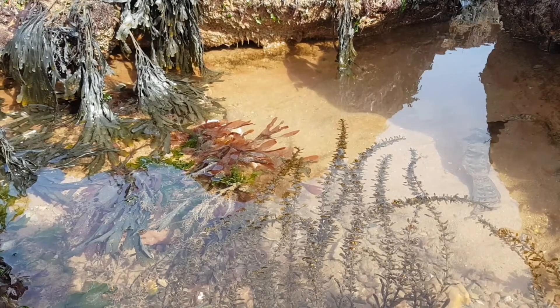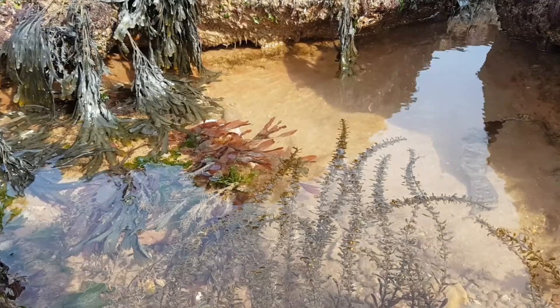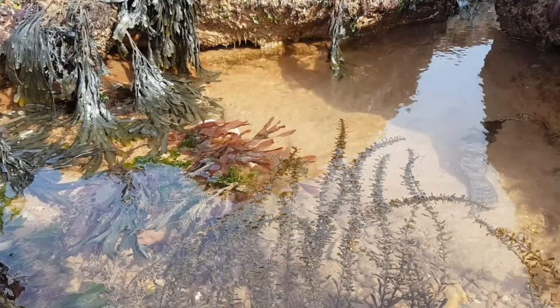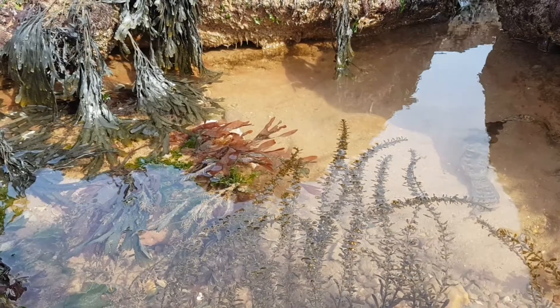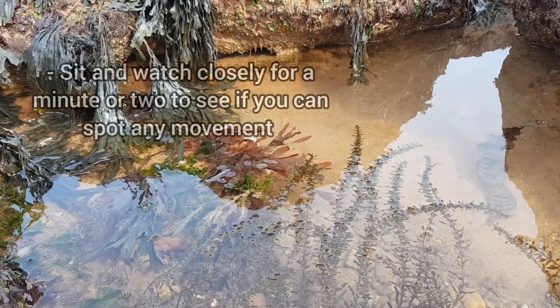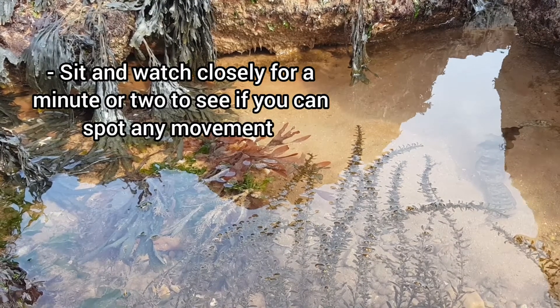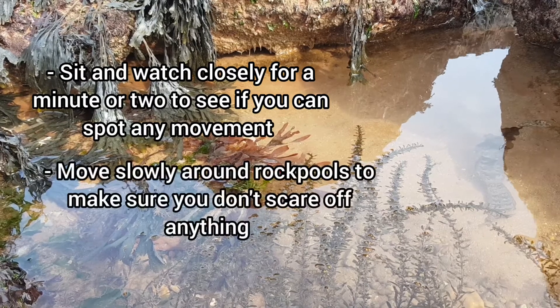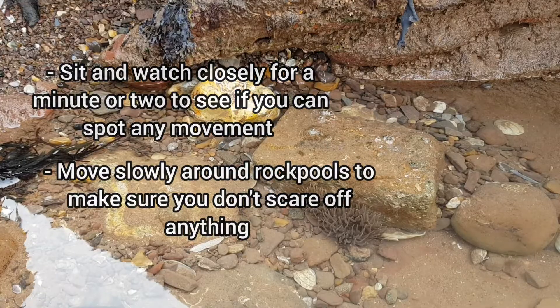The final section of this video is about how to find the animals. You've thought about being safe and what to bring, so now let's go and find something cool. You can go in all guns blazing and get knee deep into a rock pool straight away, but often if you just pick out a pool and watch closely for a minute or so you could potentially see life moving around. Avoid making any fast movements around the rock pools as this can startle the more timid creatures like fish and prawns.